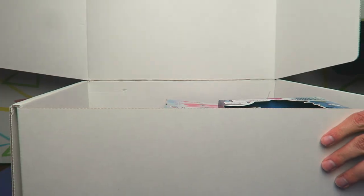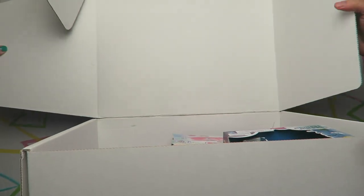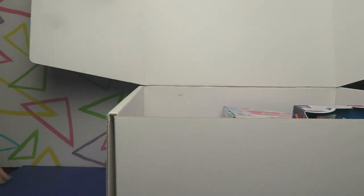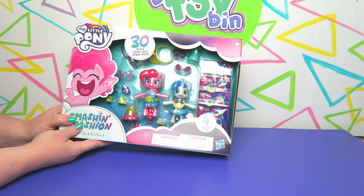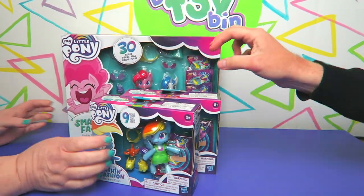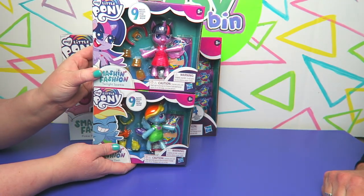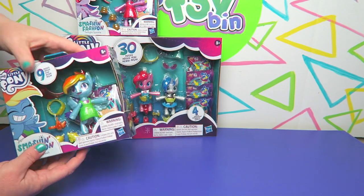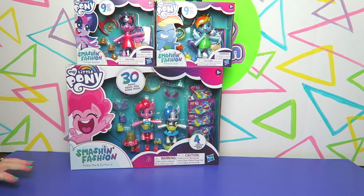I already see some familiar faces in here. I don't want to show too much — I want it to be suspenseful. Looks like there's a little bit of everything in here. Check this out — it is the Pinkie Pie and DJ Smashing Fashion, along with the Twilight and Rainbow Dash Smashing Fashion. Go check out our reviews of those that we posted a while ago.